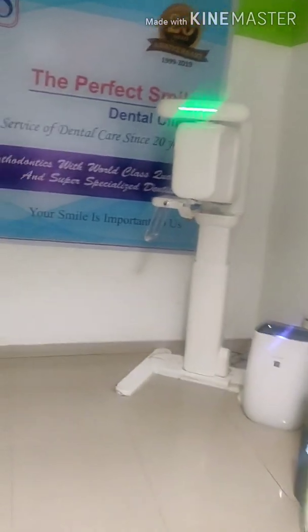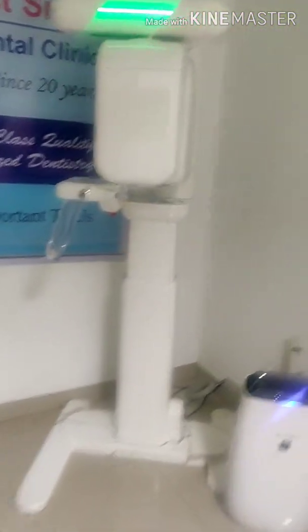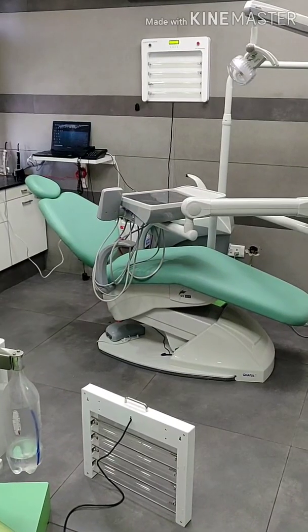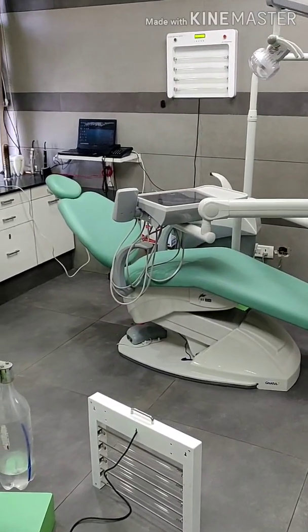We have also installed a Sharp HEPA filter in our CBCT OPG room, as you can see here. To increase ventilation, we have added two more high-power exhaust systems in this room as well. Take care of yourself — God bless you all.